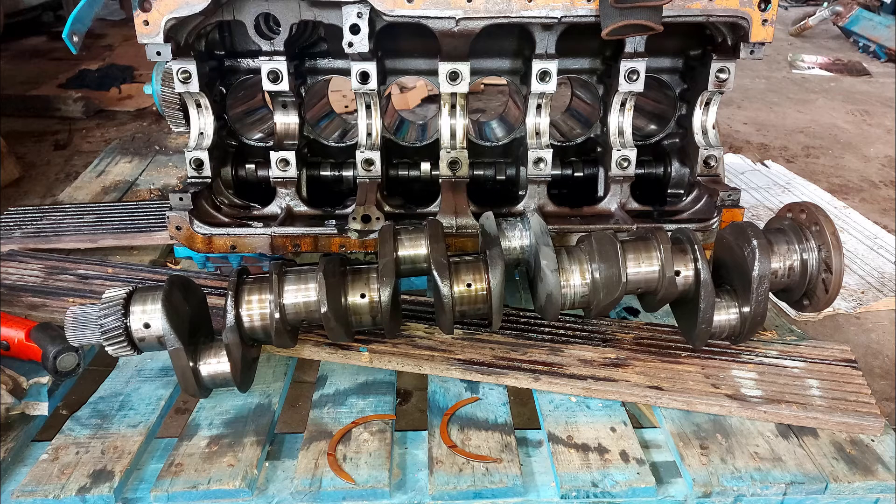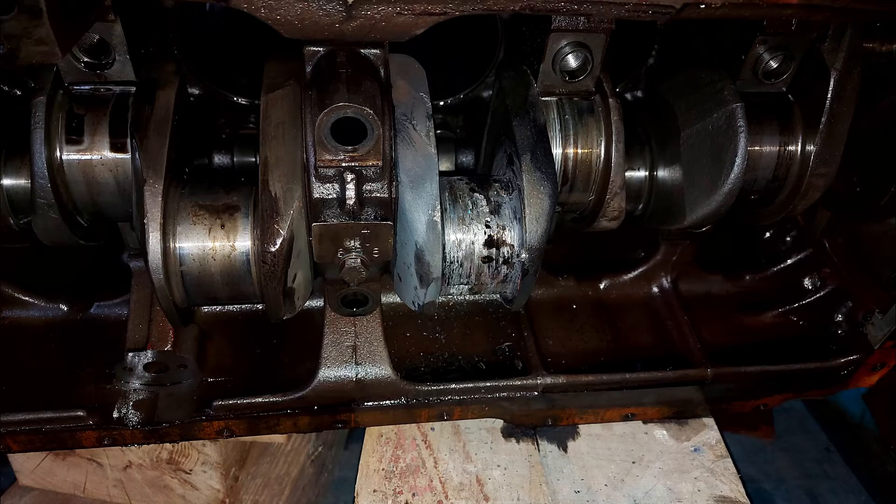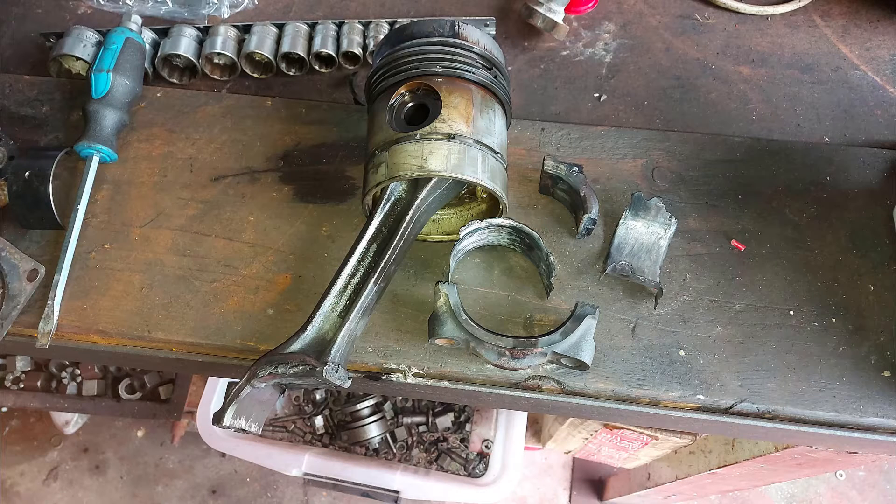The first question we have to ask is why are we restoring this engine, and you can see the reason why there in front of your eyes. It had a catastrophic mishap and number four big end got completely damaged. In fact, the shaft is so badly damaged that it can't be re-machined and we had to fit a new one. That's a close-up of the damage on the big end, and this shows you the smashed shells.